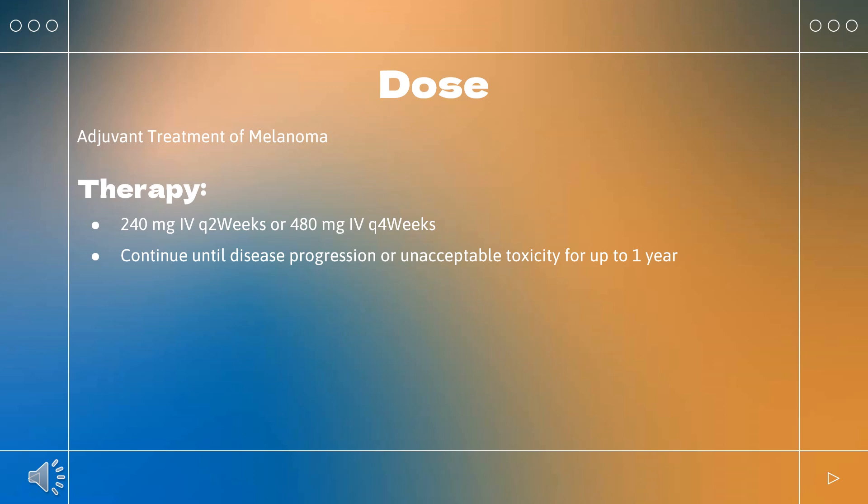Renal cell carcinoma – first-line treatment, combination with cabozantinib: Indicated in combination with cabozantinib for first-line treatment of advanced RCC. Nivolumab 240 mg Q2 weeks or 480 mg Q4 weeks plus cabozantinib (Cabometyx) 40 mg PO daily. Continue nivolumab until disease progression, unacceptable toxicity, or up to 2 years. Continue cabozantinib until disease progression or unacceptable toxicity. Note: do not substitute Cabometyx tablets with Cometriq capsules.